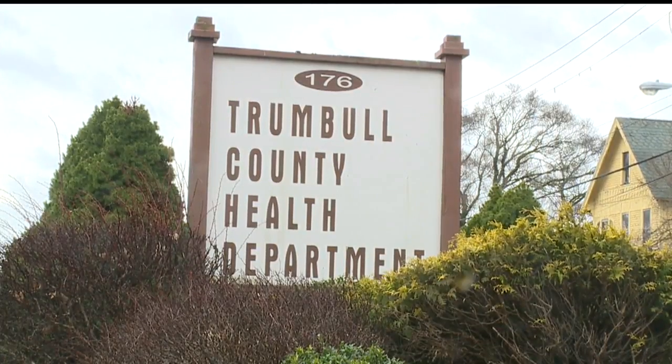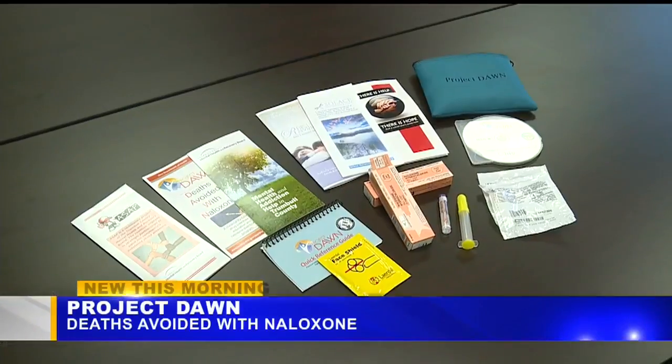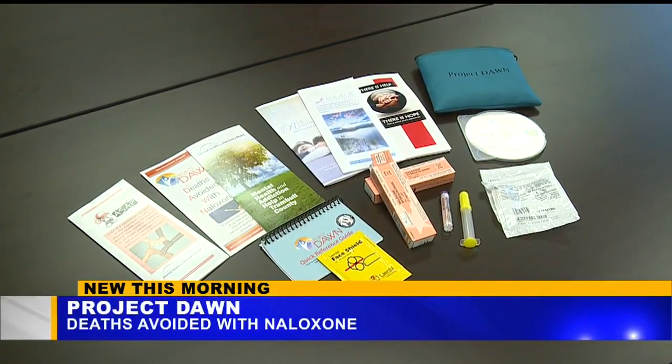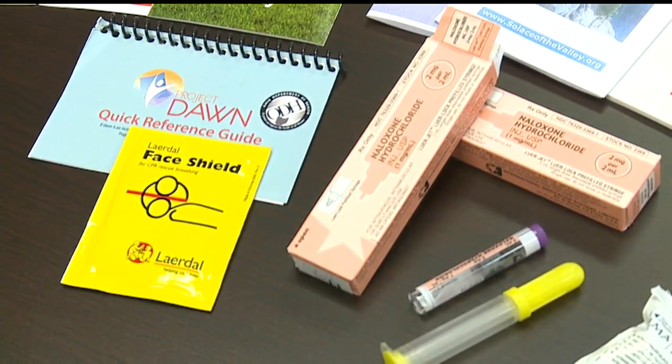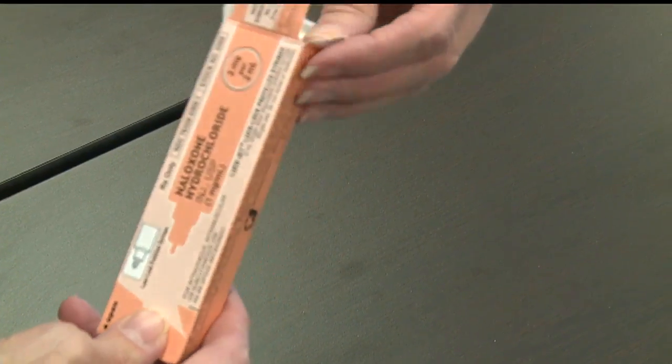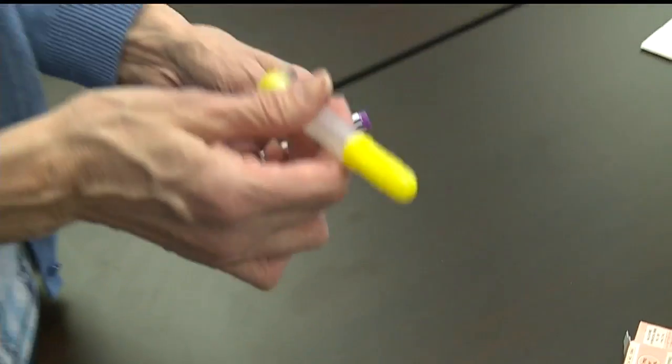The Trumbull County Health Department gives out free naloxone kits to those who live in the area. It's called Project Dawn — Deaths Avoided with Naloxone — an overdose prevention education program. The Health Department is able to give out these free kits through grants. Police, fire, and EMS are already equipped with these kits, and now Trumbull County Children's Services has them on hand too. These agencies were able to save 130 lives in 2016 by having naloxone on hand.